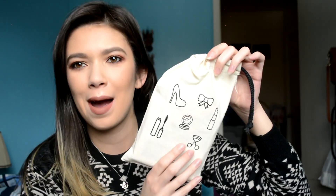Hey, hi, hello! My name's Alexis, and today we have the mystery grab bag from House of Lashes.